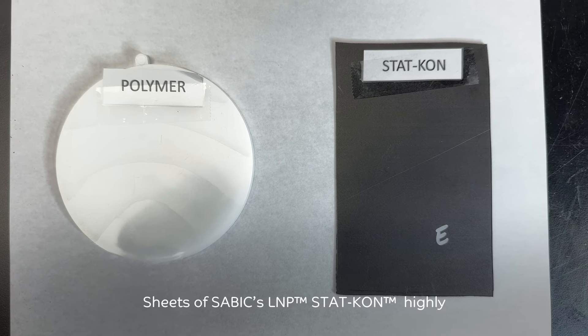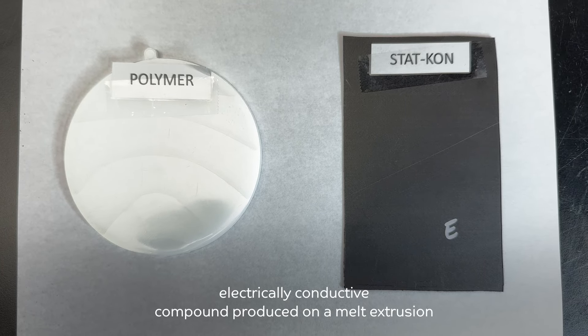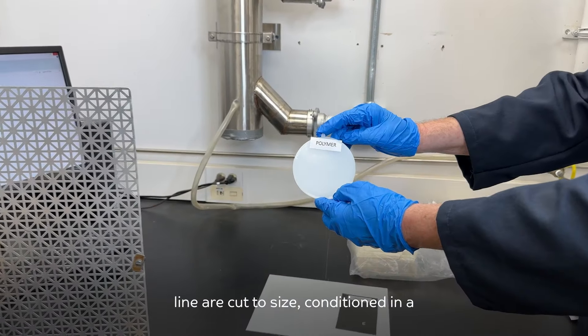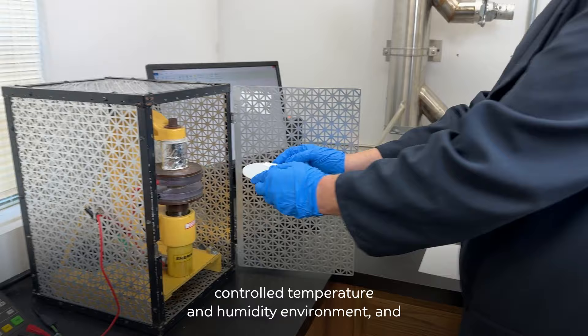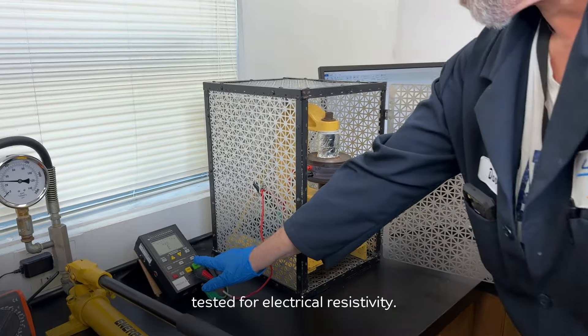Sheets of SABIC's LNP STATCON highly electrically conductive compound produced on a melt extrusion line are cut to size, conditioned in a controlled temperature and humidity environment, and tested for electrical resistivity.